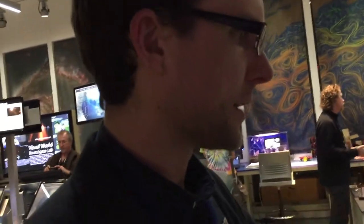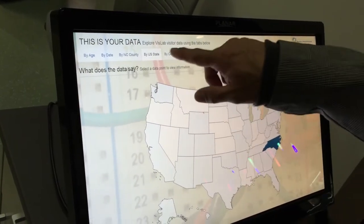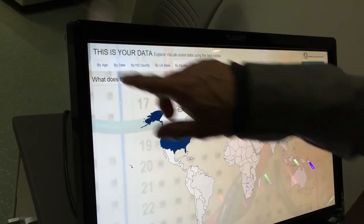Here's a program that we ask people to try at the end of their visit. This is a program where they enter comments and information about where they're from and what they think about the lab. Then it displays the data using graphs and charts and maps.